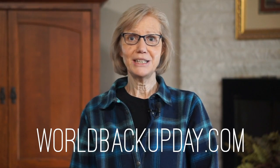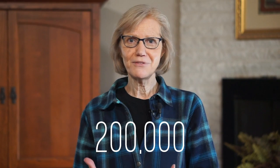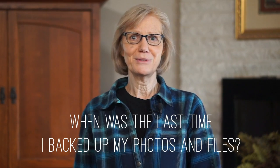According to WorldBackupDay.com, more than 60 million computers will fail worldwide this year. More than 200,000 smartphones are lost or stolen every year, and 1 in 10 computers are infected with viruses each month. The question for us to ask ourselves is: when was the last time I backed up my photos and files?